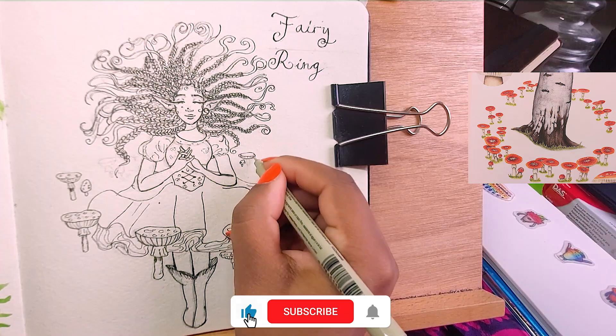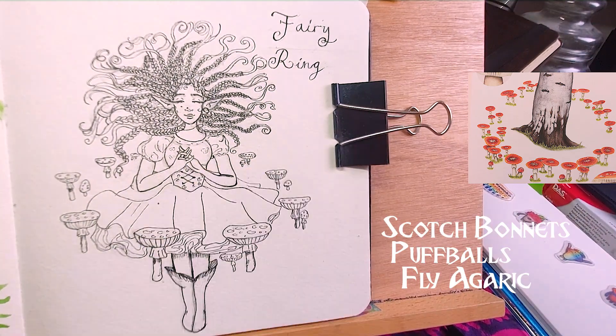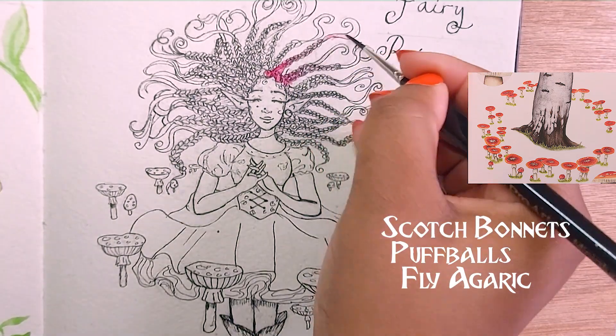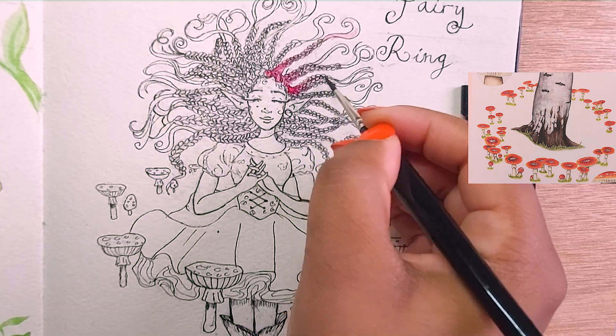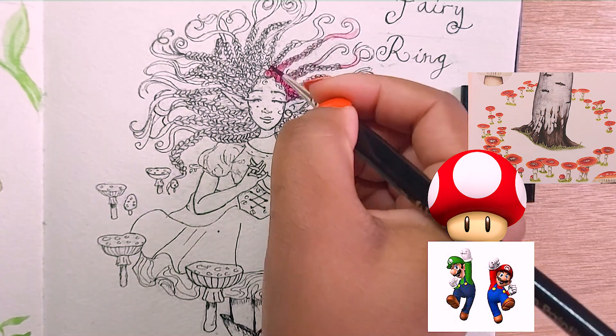The most common formation of mushrooms would be either squat bonnets, puffballs, or fly agaric mushrooms. I decided to do the classic which is the fly agaric, which are seen a lot in fantasy and even Mario and Luigi games.